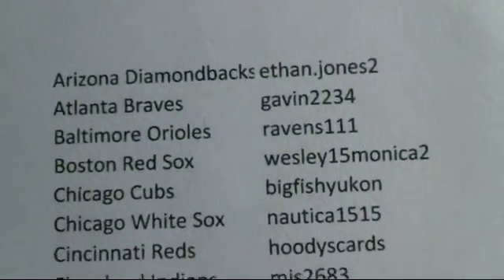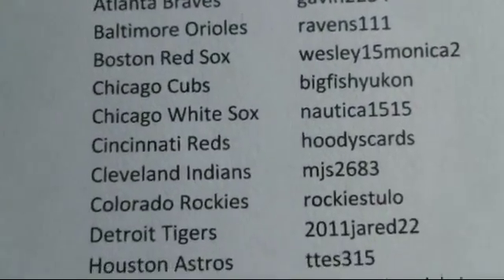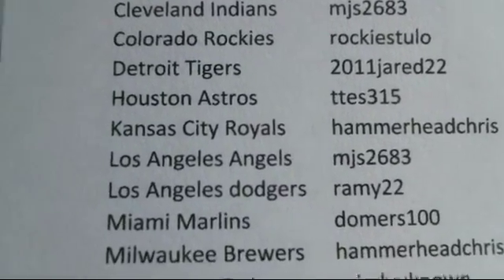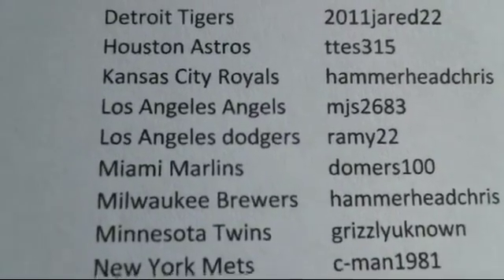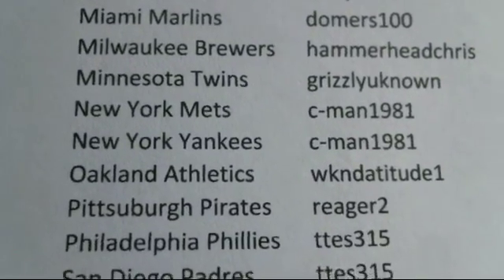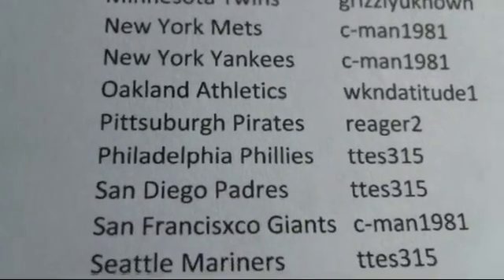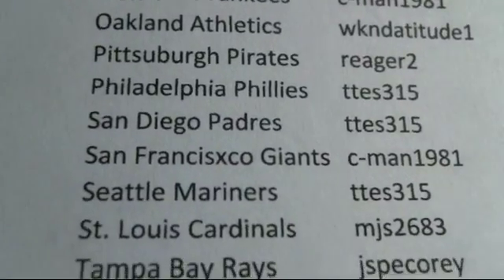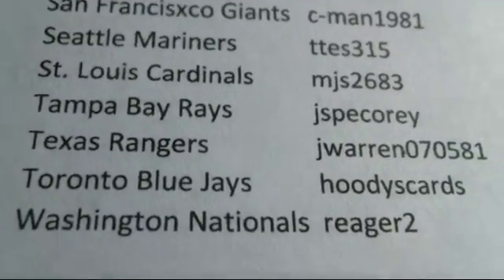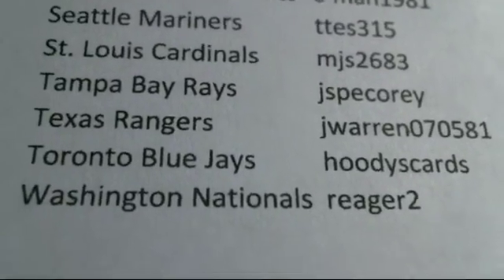All right, here we go — 2015 Tier One full case break number two. Going over the team list: D-Backs go to Ethan Jones, Gavin takes the Braves, Orioles go to Ravens Wesley, Red Sox go to Big Fish, Nautica takes the White Sox, Reds go to Hoodies Cards, MJs takes the Indians, Rockies go to Tulo 2011 Jared, Tigers go to Titties Hammerhead Chris, Royals go to Angels MJs, Rammie takes the Dodgers, Marlins go to Domers, Hammerhead Chris takes the Brewers, Twins go to Grizzly, Known Seaman takes the Mets and Yankees, Athletics go to Weekend Rieger, Pirates and Phillies and Padres go to Titties, Seaman takes the Giants, Titties takes the Mariners, Cardinals go to MJs, JSpe Corey takes the Rays, Rangers go to Jay Warren, Hoodie Cards takes the Blue Jays, and Nationals go to Rieger.